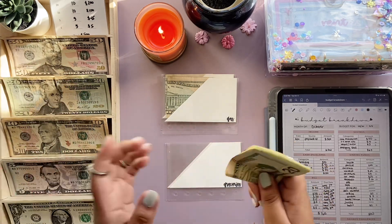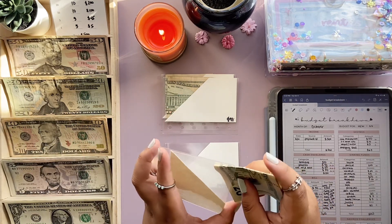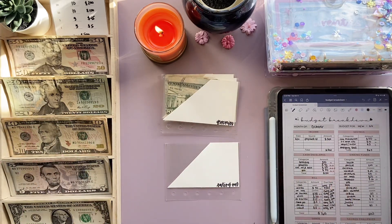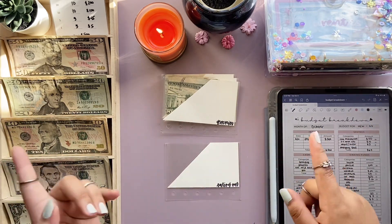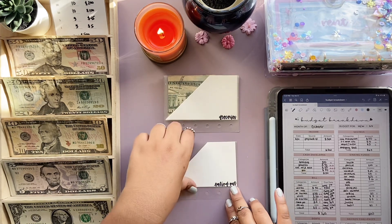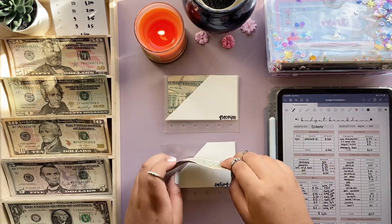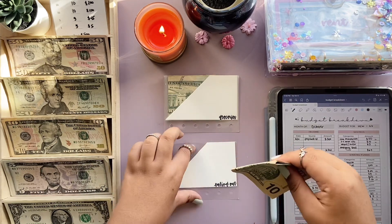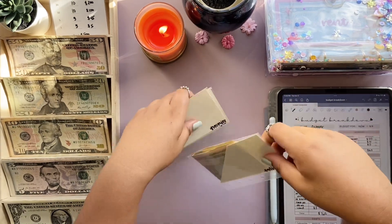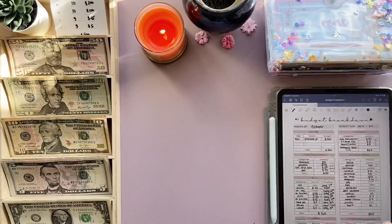I'm practicing printables using previews I upload on this channel, so let me know what you want to see as printable products. Also, thank you for 2,000 subscribers — since yesterday I hit 1K and now it's 2K, so thank you so much! Eating out will get $50 — I did overspend last week so I'm increasing the amount. What are your October goals? Share in the comments below.